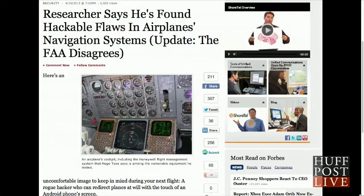The Aircraft Communication Addressing and Report System, or ACARS, has virtually no authentication feature, allowing the Android app Planesploit to send text messages via VHF radio and satellite signals to the cockpit.